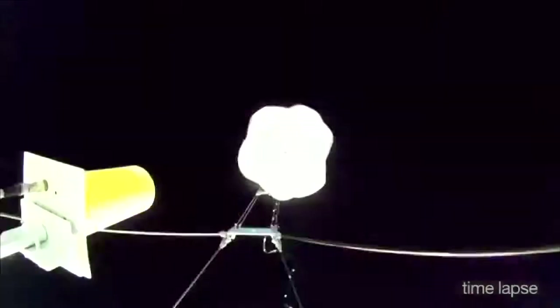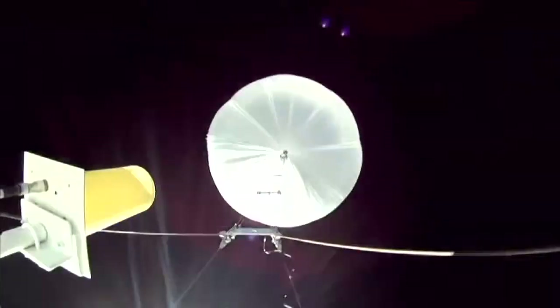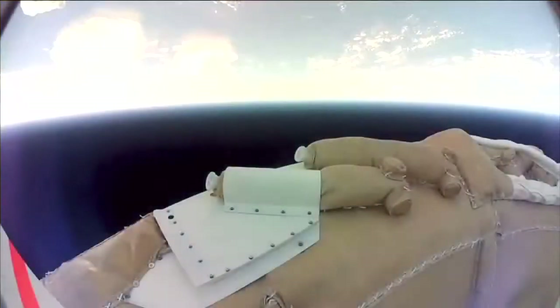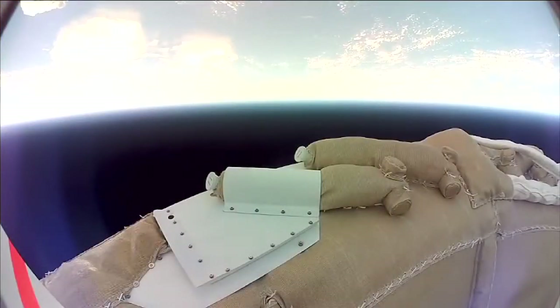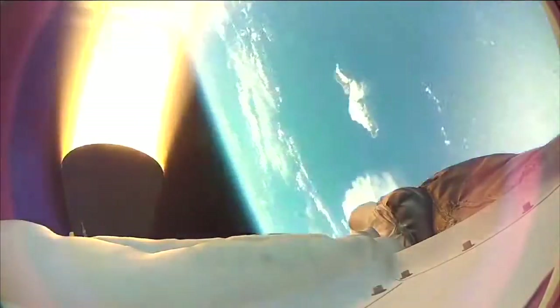We used a large 34-million-cubic-foot scientific balloon to hoist a 7,000-pound test vehicle to an altitude of 120,000 feet. The test vehicle was then released from the balloon, spun up for stability, and a large solid rocket motor accelerated it to over four times the speed of sound at an altitude of 180,000 feet — a condition very similar to what it would see at Mars. Once we reached the correct speed and altitude, we de-spun the vehicle.